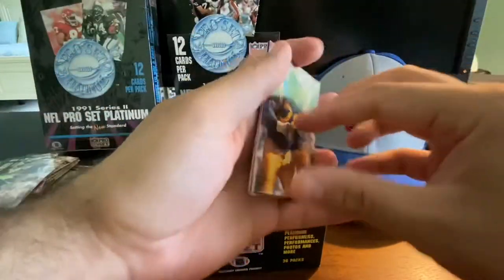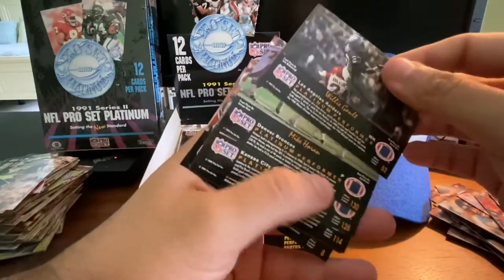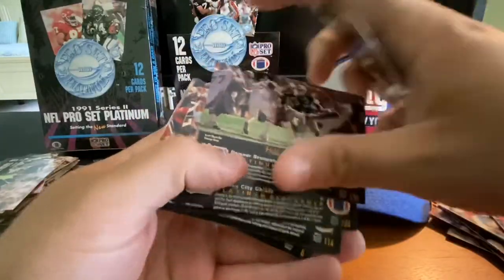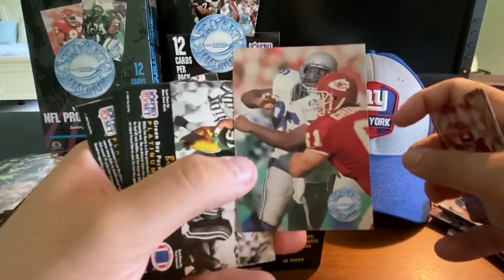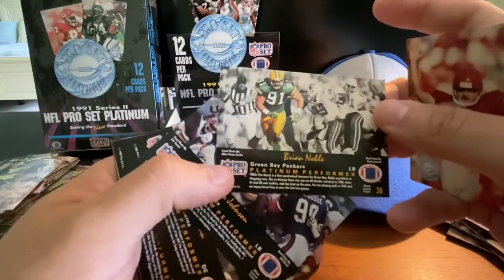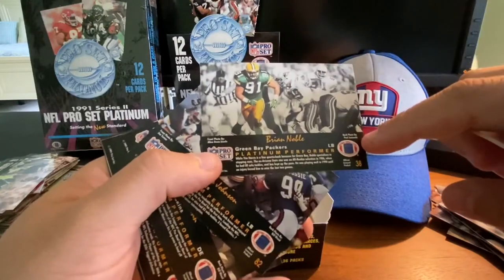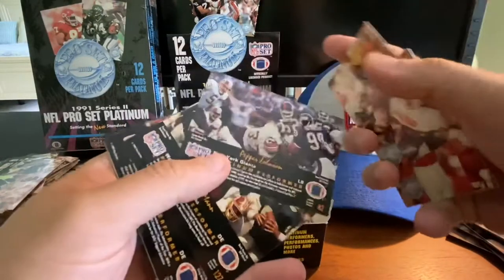I've got my Giants hat here, ready for tonight's first game of the season. I don't know when this is going to get posted. Willie Galt, Mike Horan, Nick Lowry, Cortez Kennedy — I believe he's a Hall of Famer. It's an early career Cortez Kennedy. I noticed these cards made the decision to not put any stats on the back — it's more about action shots on the front and back, talks about who took the photo, and just a blurb about the player.